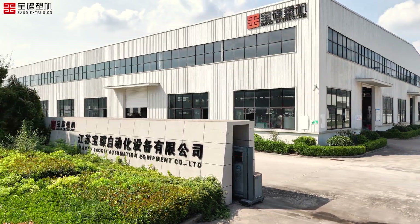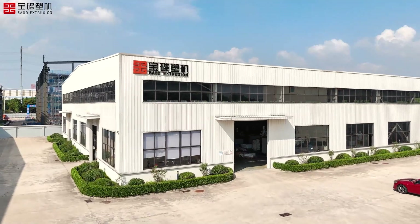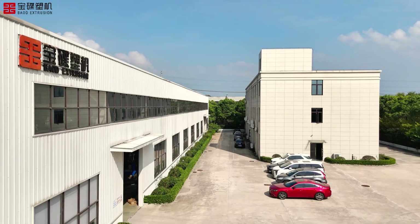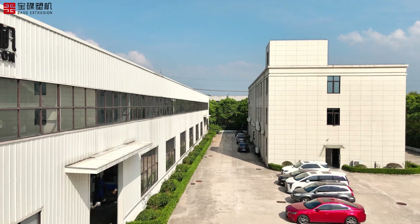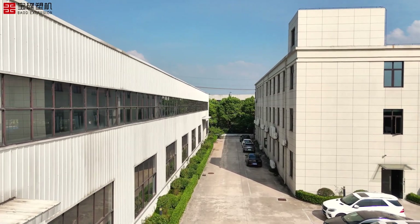Welcome to BAOD Extrusion, the leader in extrusion technology. Today we're excited to introduce two of our groundbreaking products: the TPV Knitting Composite Tube Hose Extrusion Line and the SXG Series Single Layer Precision Tube Extrusion Line.